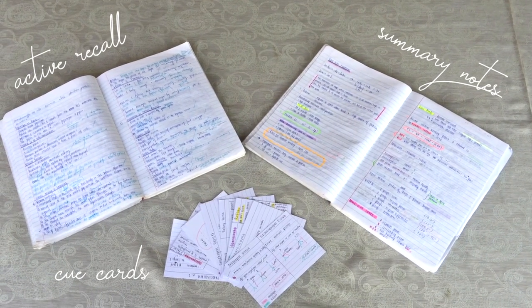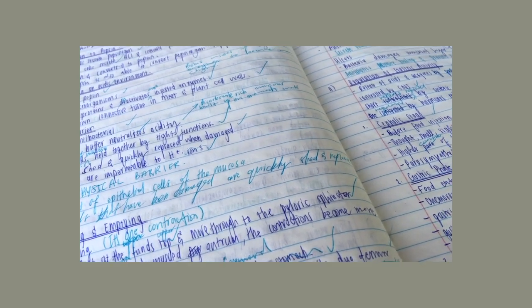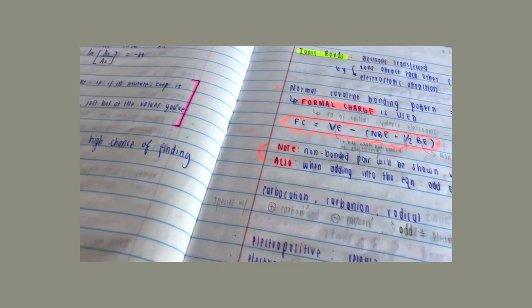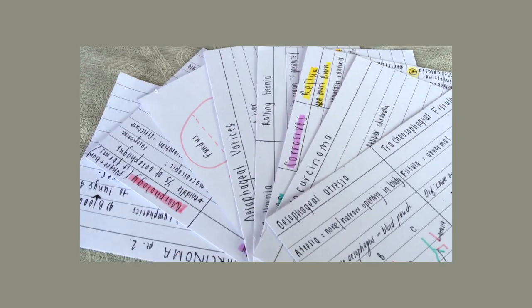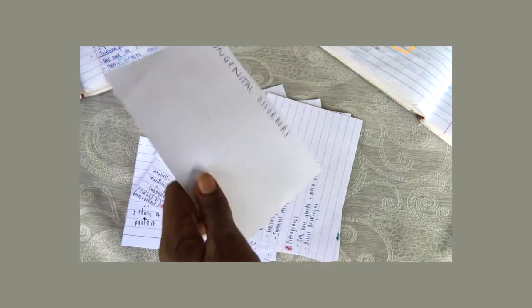So these are my study notes. I have my active recall notes where I write down everything as quickly as I can and then mark it. Then I have my neat notes, which I use to make summaries for future reference. And finally I have my key cards, which I use for definitions and short, easy concepts.